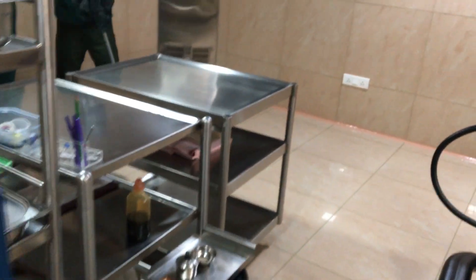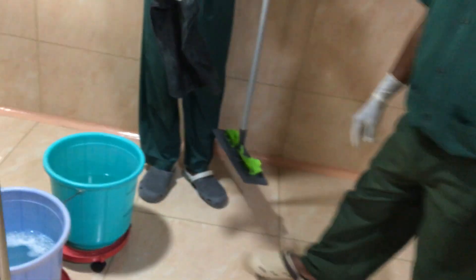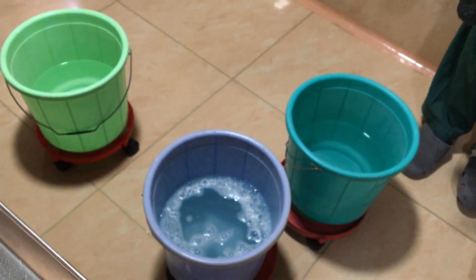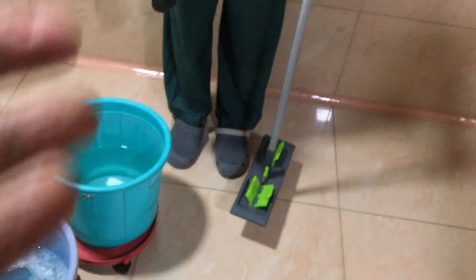I'll show you the beautiful AHUs we maintain outside the theatre. They are going to start cleaning the area. It's a three-bucket system of cleaning. One bucket has detergent for the cleaning phase. Many operation theatres do not use detergent, but detergent is one of the first things they should use to start the work.